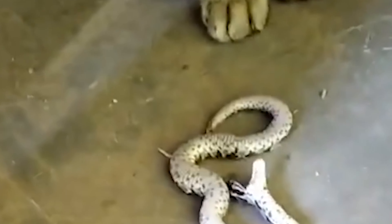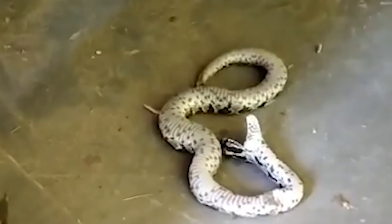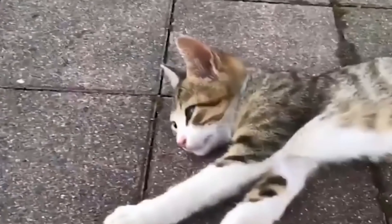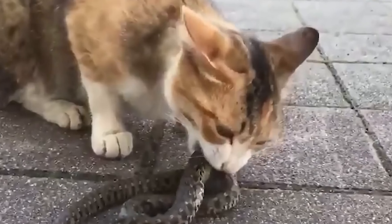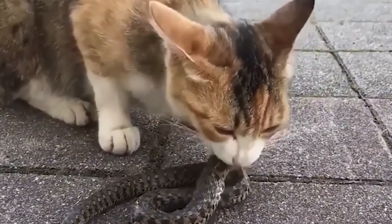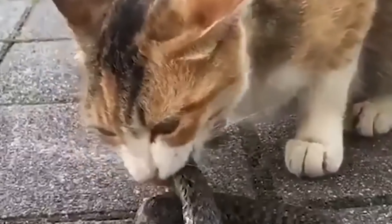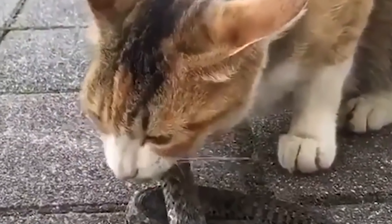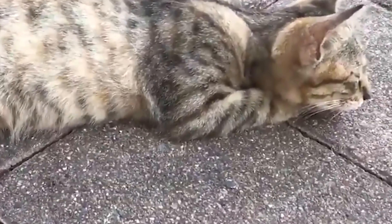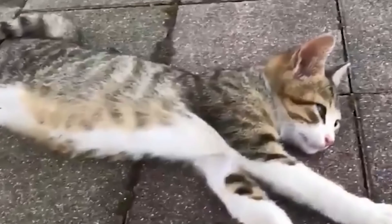Coco felt bad for the snake and hoped it rested in peace. Normally cats catch rats and mice, but this cat usually behaves nicely. Coco found the cat with the snake, and the snake already had no head — it looked scary. The snake might have been poisonous, but the cat didn't seem affected. Another cat was watching and growling. In this case, the cat won in a contest against the snake, and many people find the video shocking.